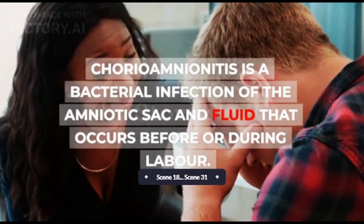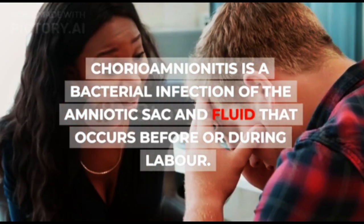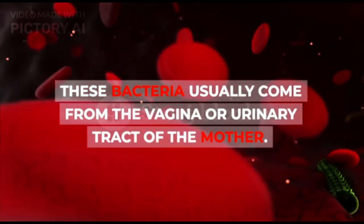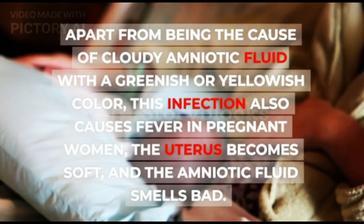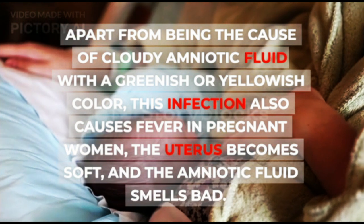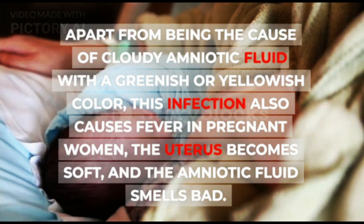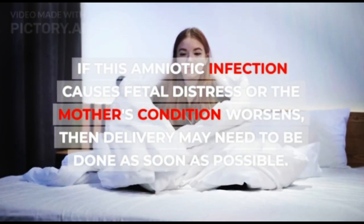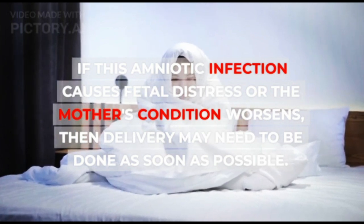1. Chorioamnionitis. Chorioamnionitis is a bacterial infection of the amniotic sack and fluid that occurs before or during labor. These bacteria usually come from the vagina or urinary tract of the mother. This condition can cause premature birth or sepsis in the mother and baby. Apart from causing cloudy amniotic fluid with a greenish or yellowish color, this infection also causes fever in pregnant women, the uterus becomes soft, and the amniotic fluid smells bad. Chorioamnionitis needs to be treated with antibiotics. If this amniotic infection causes fetal distress or the mother's condition worsens, then delivery may need to be done as soon as possible.